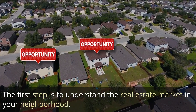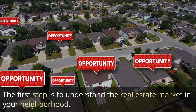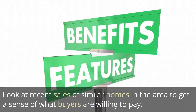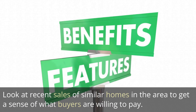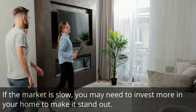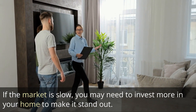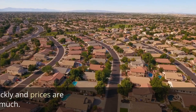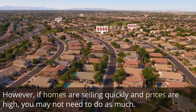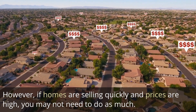The first step is to understand the real estate market in your neighborhood. Look at the recent sales of similar homes in the area to get a sense of what buyers are willing to pay. If the market is slow, you might need to invest more in your home to make it stand out. However, if homes are selling quickly and prices are high, you might not need to do as much.